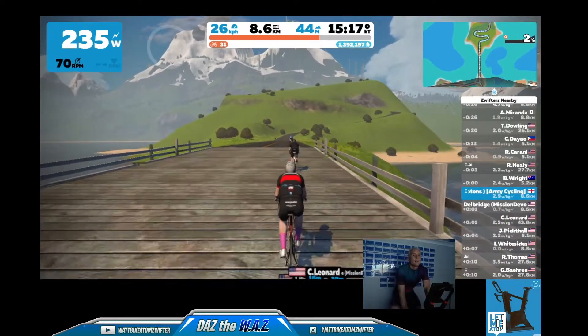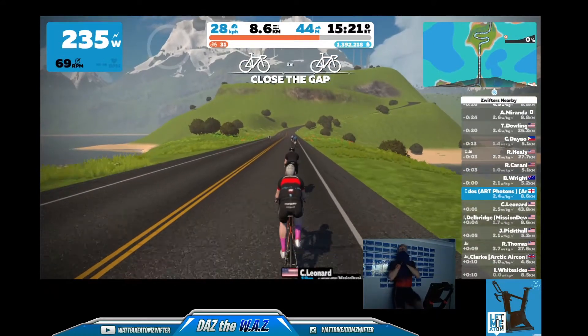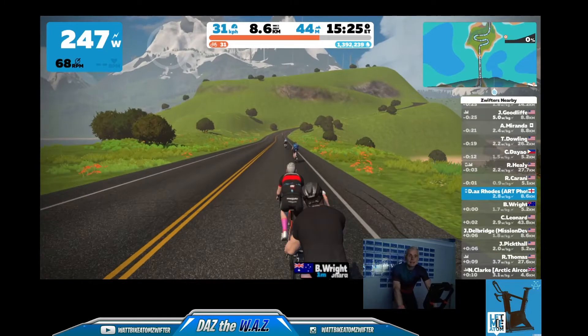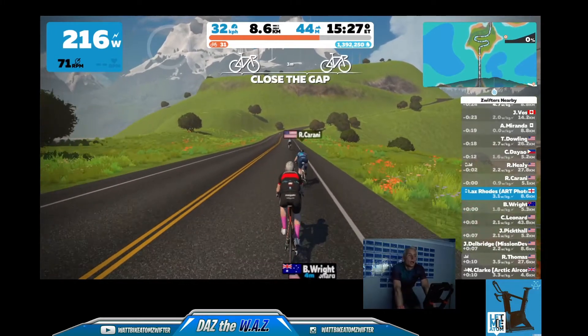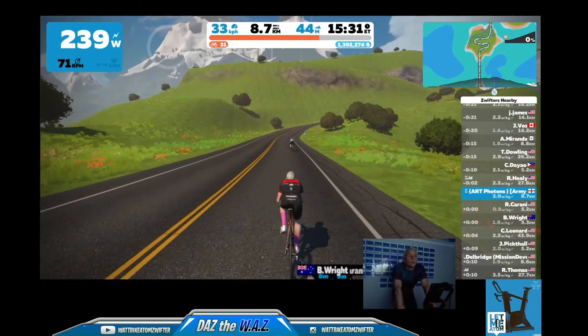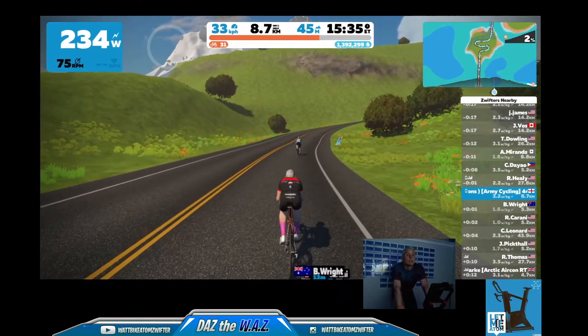It's actually called Epic KOM Bypass. I'm going to keep the stomp and get up this as quickly as I can.